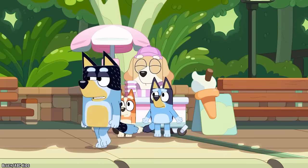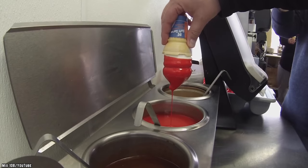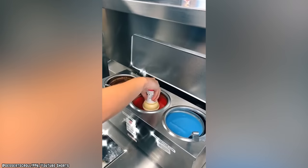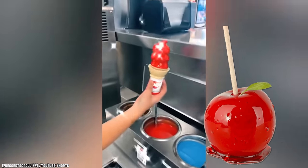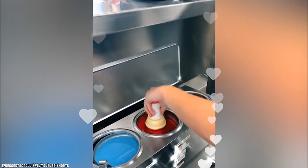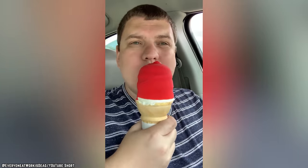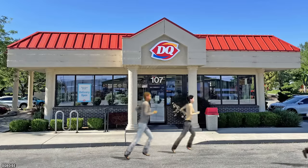Cherry Dipped Cone. Much like the butterscotch dipped cone, the cherry dipped cone has also disappeared from DQ menus. The cherry dipped cone is instantly recognizable by its candy apple red color and cherry flavor, closely resembling a cherry lollipop. As far as flavors go, cherry is a popular one, but can sometimes be hit or miss. With that being said, the cherry dip had quite a loyal fan base and fans flocked to their local DQ for the bright red cone.